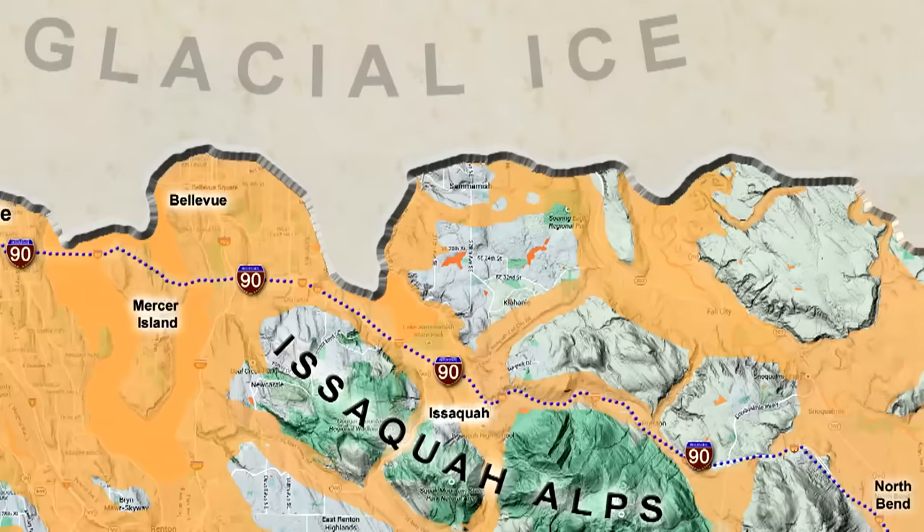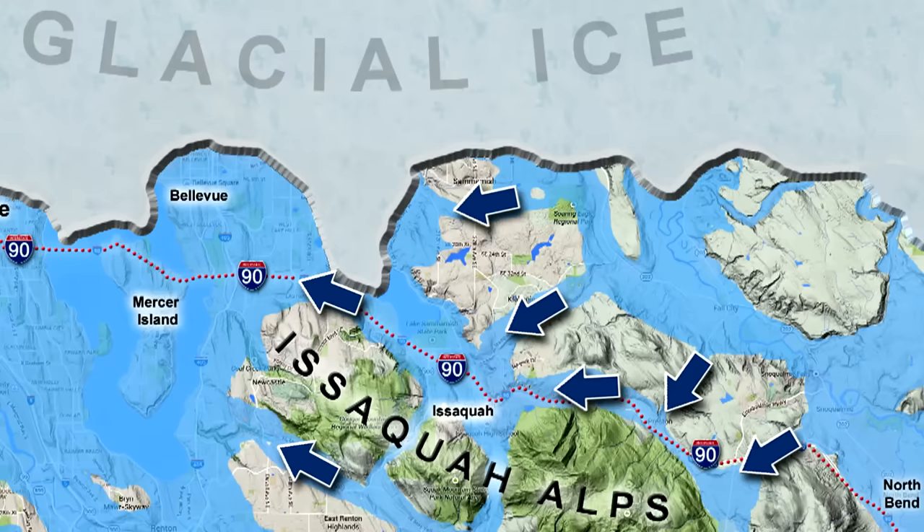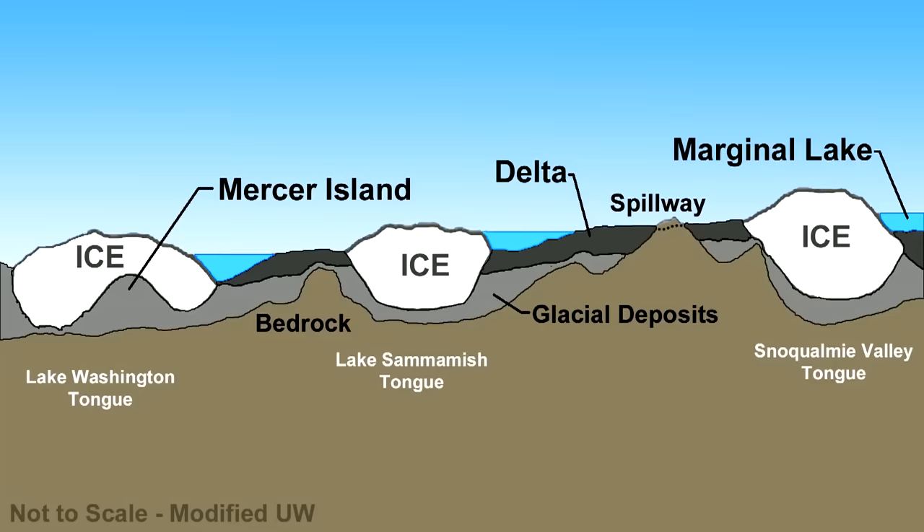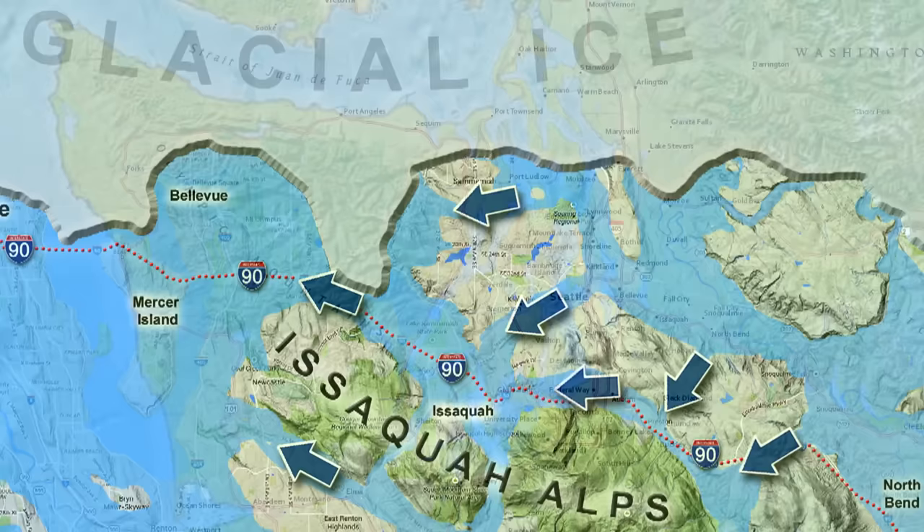But as the ice began its retreat to the north, the glacial lake scene started to change. Spillways got established — floods of fresh water being transferred from one trough to the next. Seattle lies at the edge of the deepest trough, but between Seattle and North Bend, three separate tongues of ice sat in three significant troughs. The ice retreat caused glacial lakes to form where the ice tongues had been, and then the freshwater transfer game from one trough to the next began.